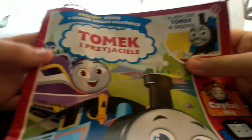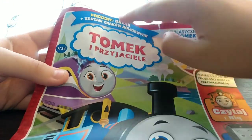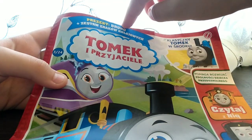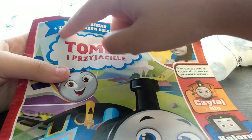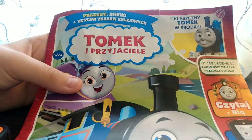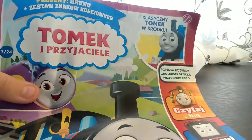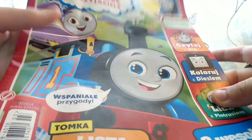The first thing I'll pull out of the bag is this, which says Thomas and Friends. Up here it says you get a present, which is Bruno, and you also get some railway signs and stuff. Let's zoom in — that's not classic Thomas, that's CGI Thomas. I've been scammed, how could they!